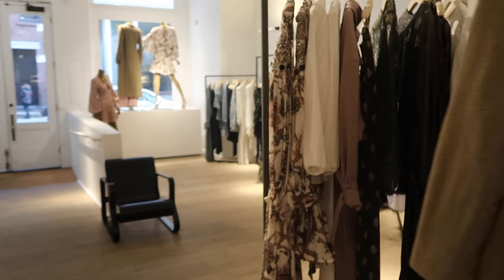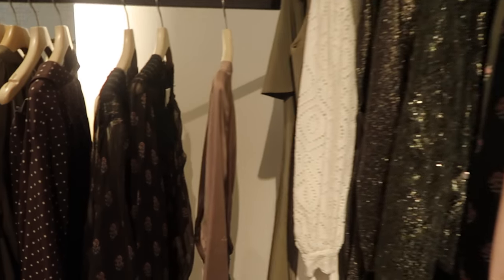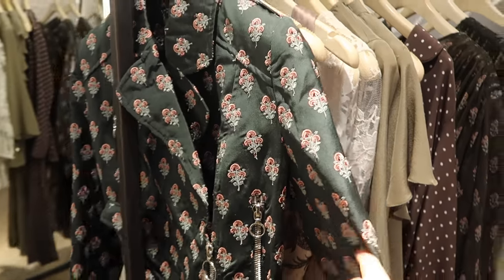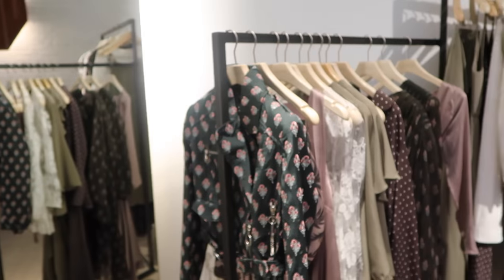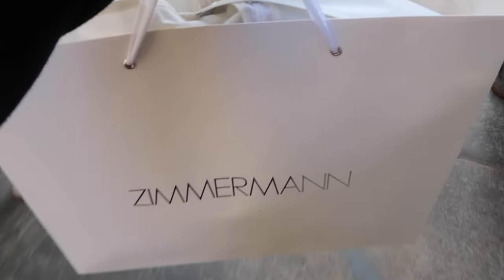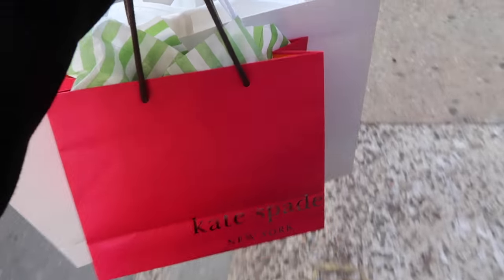So we just popped into Zimmermann in Soho and I've never been in here before — I've always just admired the dresses from afar — and they have this massive sale on. Look how beautiful everything is, it's so nice. I may have to try some things on. Oh my god, this one is so cute. So I said I wasn't shopping in New York, but we just found the most amazing deals. I got three dresses — I'm probably going to show you in tomorrow's vlog. And I also got a present for my sister-in-law because it's her birthday tomorrow.